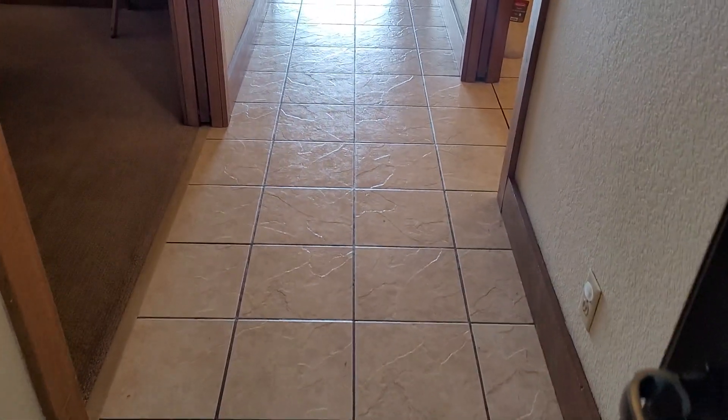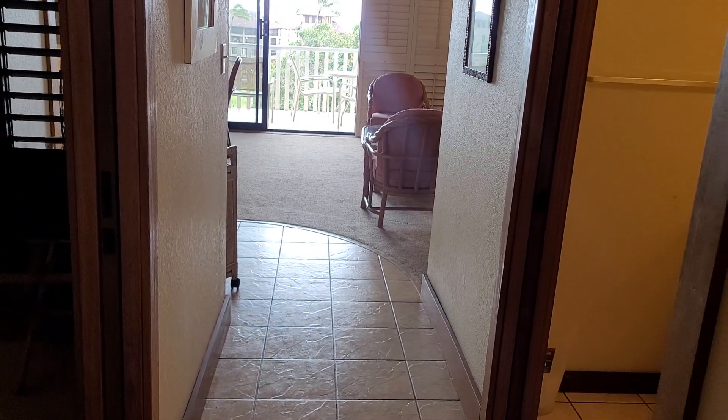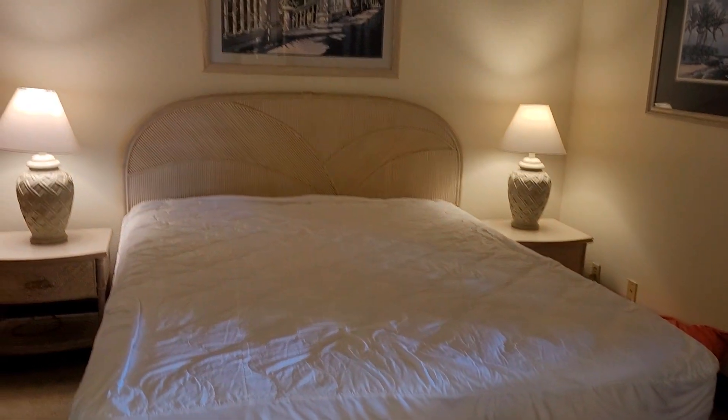Alright, let's check this unit out. This unit is of course a vacation rental and it's been pretty busy. We had to actually sneak in between guests, so unfortunately this unit hasn't been cleaned quite yet, but at least we'll get an idea of what it looks like.